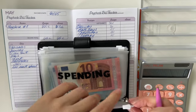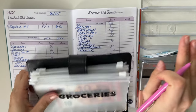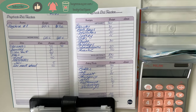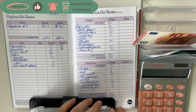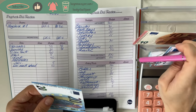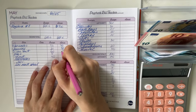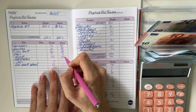Let's open our black binder and see the rollover. Groceries has a rollover of 1, 2, and 3 euros so we actually spent 47. Spending has a rollover of 10 euros so we spent 10. Dine out has a rollover of 20, 21, and 22 — so 20.16 minus 22 is 38, perfect.